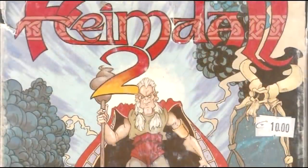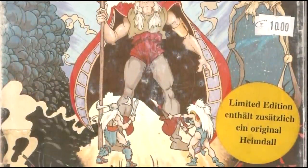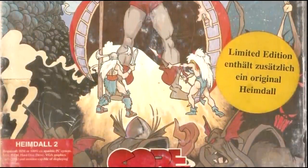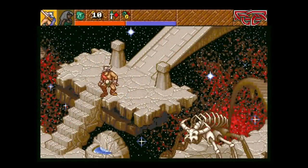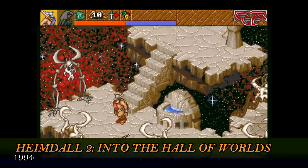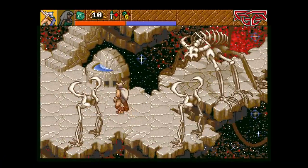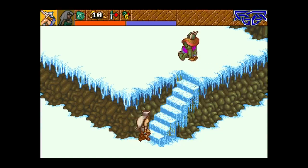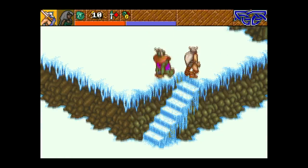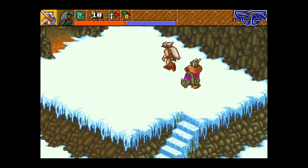Heimdall 2 is the sort of sequel that concentrates on what the first game did well – mainly the isometric adventuring. You don't have to manage a whole load of characters now – you just get two of them, the man himself and his female Valkyrie companion Urshia, and you can switch between them on the fly. The dungeon crawler battles are gone, replaced with simple action RPG fare – however, there's a lot of times in the beginning where you may want to avoid fighting as much as possible.